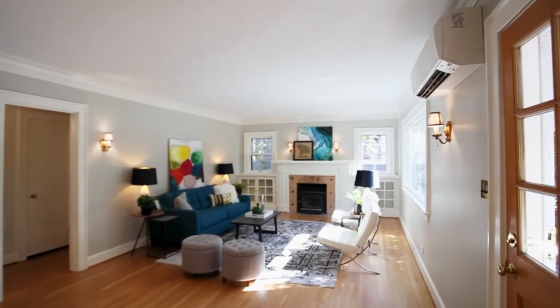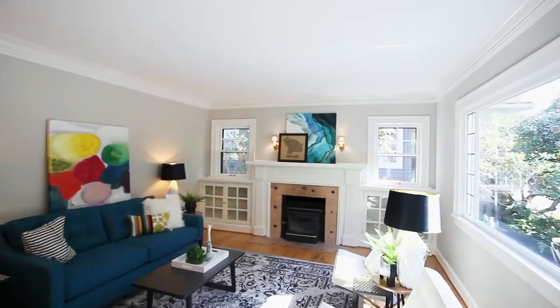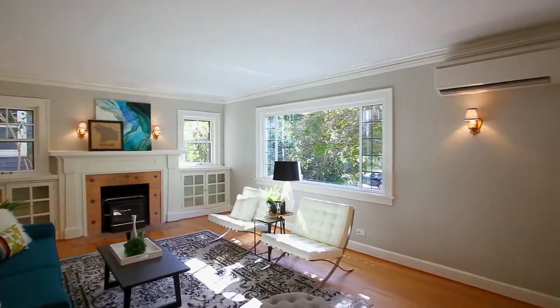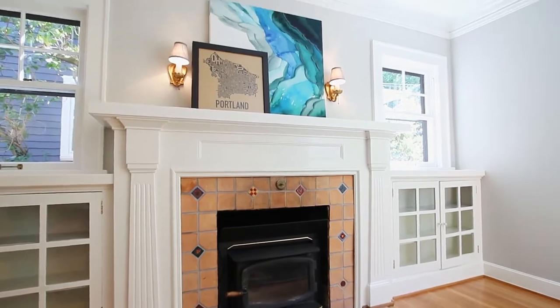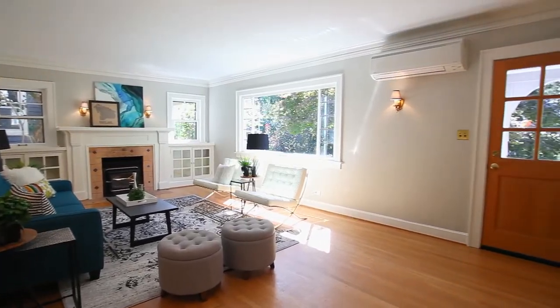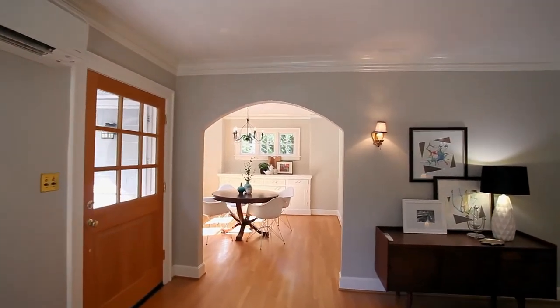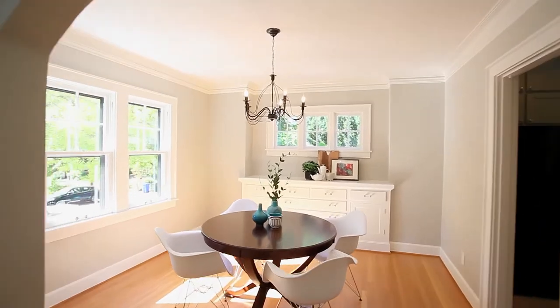Inside you'll discover a spacious home with recently refinished hardwood floors and abundant natural light. In the formal dining room you'll find beautiful built-ins.